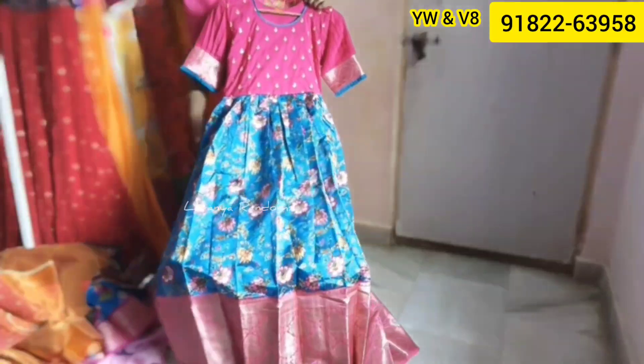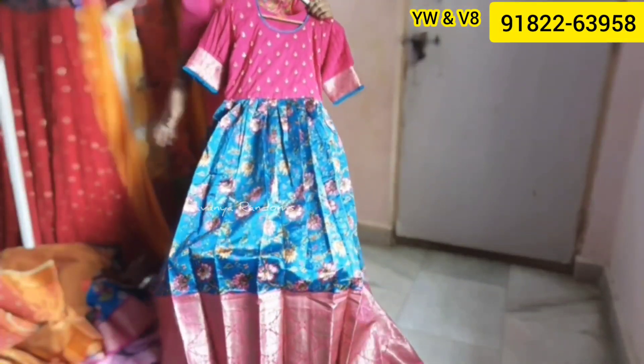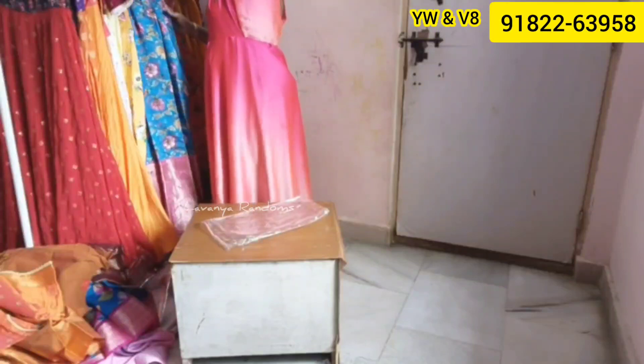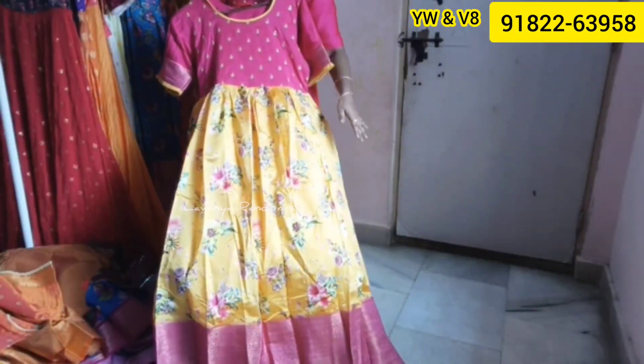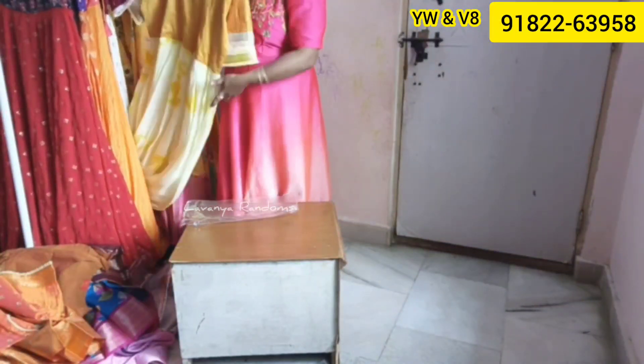You can also see this product. This is a video of long frocks. This is $14.99 with free shipping. Another option is pink with yellow color combination, also with free shipping.